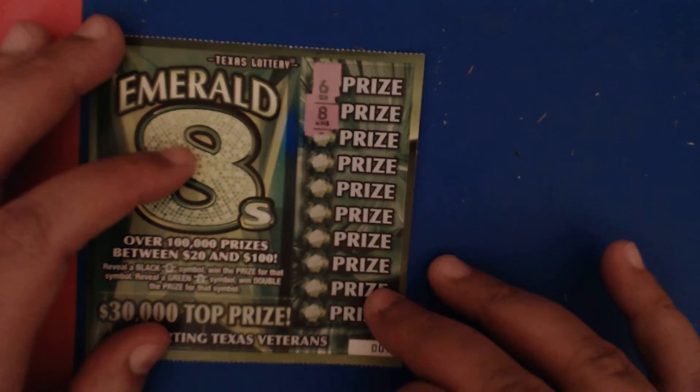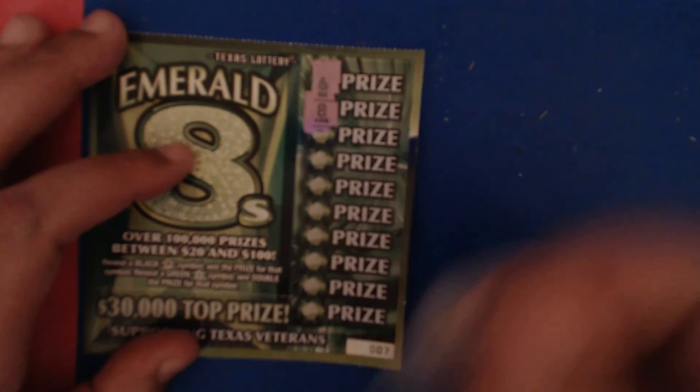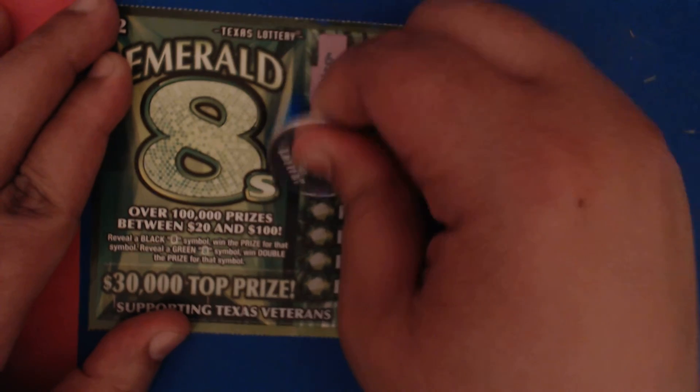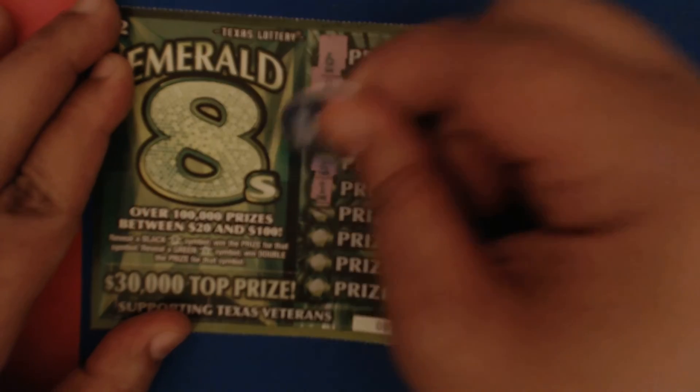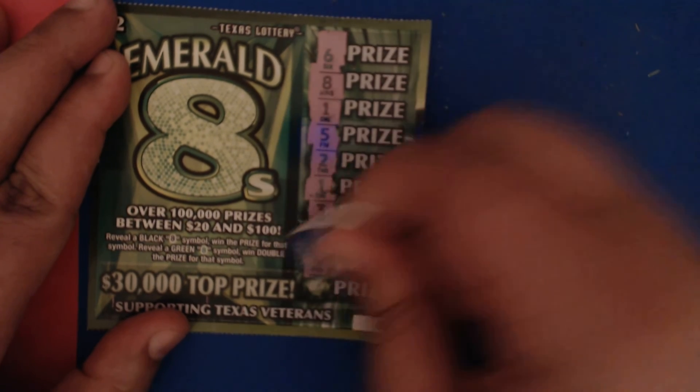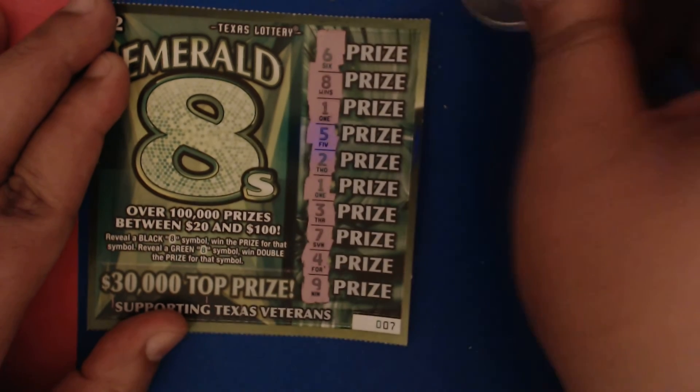Just looking for the eights — oh, we got a win! This is the first time I ever scratched this ticket, and something was telling me you just need three tickets. Got a win right off the bat and it looks like a black eight, so it's just a single win. Let's see if we can get any more. Lucky numbers: one, five, two, a number one — I guess they can duplicate numbers on this — a three, seven, four, and a nine. We got that one match.